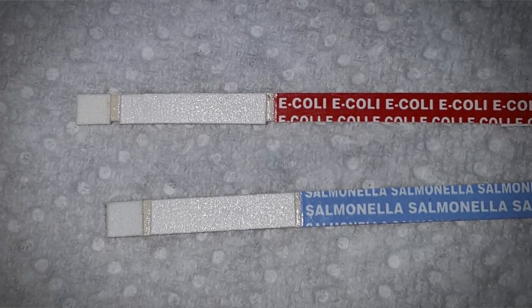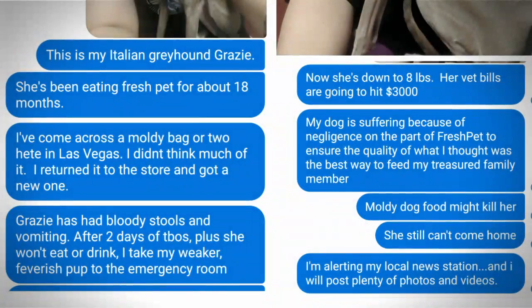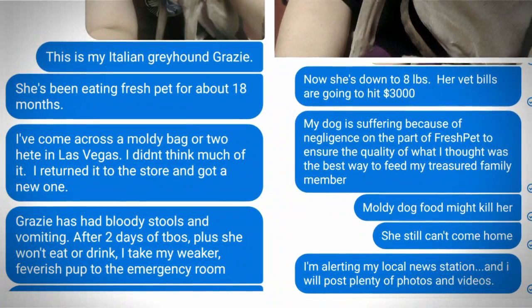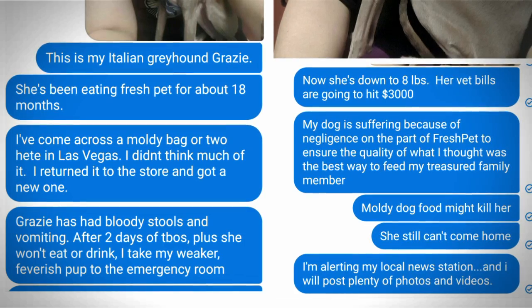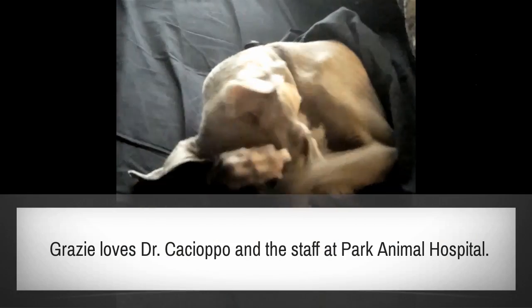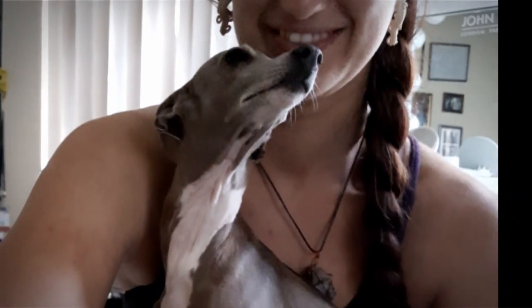My dog nearly died of food poisoning. I wrote messages to Fresh Pet with no answer, so I made this video. Thankfully, Grazzi has recovered. She has an amazing vet and staff, and I learned one important lesson: not all dog food is the same. Please be careful what you feed your pets. Thank you.